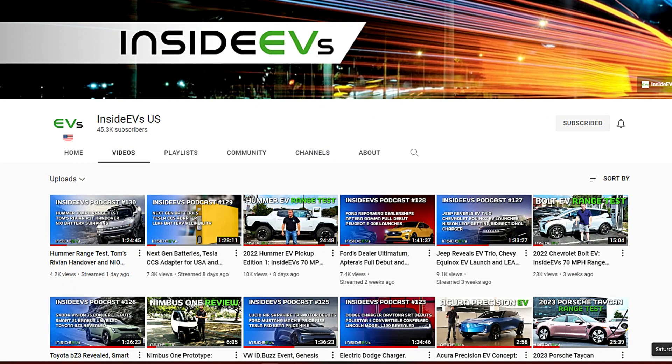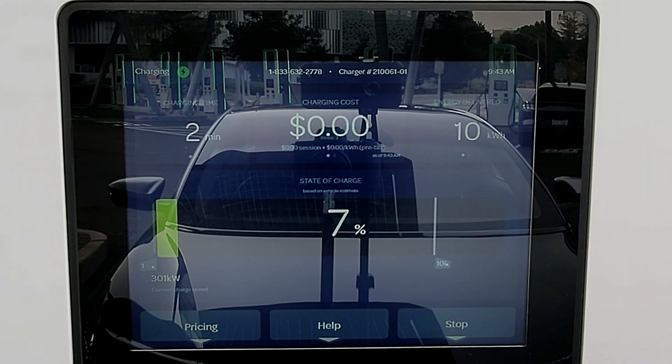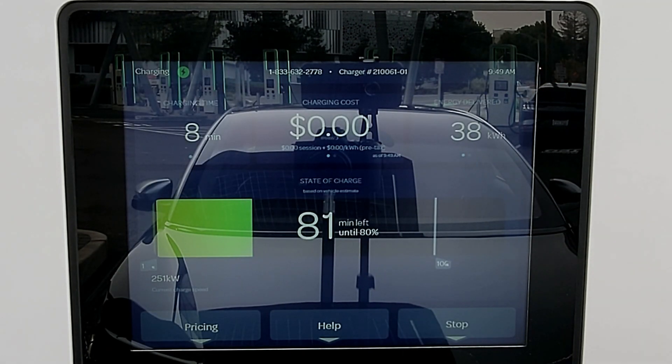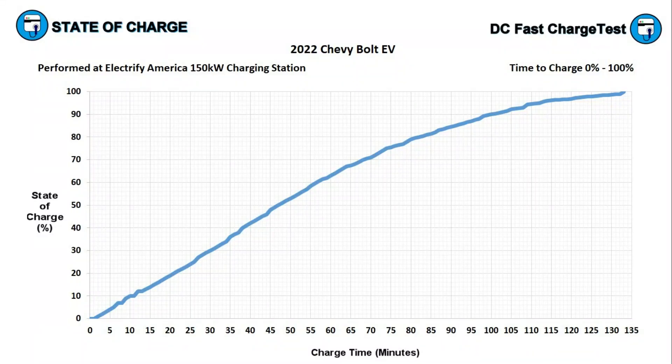With the EPA range figure basically matching my range test results, let's see how long it takes to replenish 100 and 200 miles during this charging session. We needed to reach 38% state of charge to have added back 100 miles of driving range, and we did that in 36 minutes. We added back 200 miles at the 76% state of charge point, and the Bolt EV needed one hour and 15 minutes — 75 minutes — to accomplish that. That is the longest it has ever taken me on any DC fast charge test to replenish 200 miles of range. For comparison, the fastest time I've ever seen to add back 200 miles was with the $169,000 Lucid Air Dream Edition Range, which did it in an incredible 12 and a half minutes.